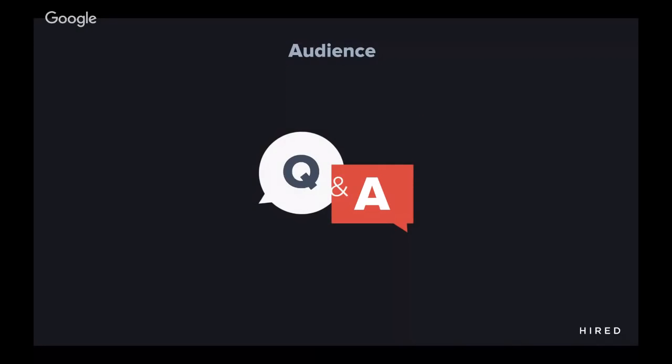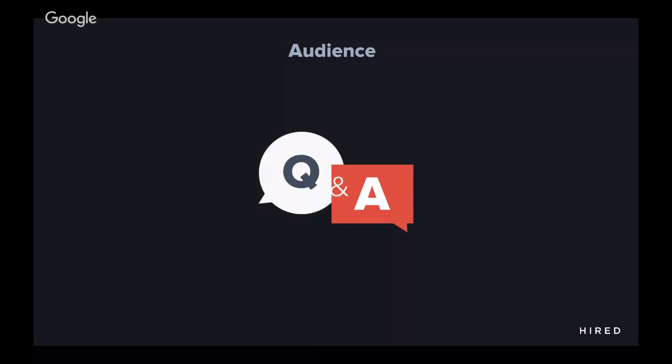I want to thank Udacity for hosting this webinar for us. I hope that you found this content useful and we will switch to Q&A. Thank you, Nidhi. This has been really helpful and wonderful — great to get the insights. I know you touched a little bit about the recruiter versus the actual hiring manager, but we had some questions on resume screeners and how to format your resume to get past those automated screeners. Do you have any insights you can share on that front?